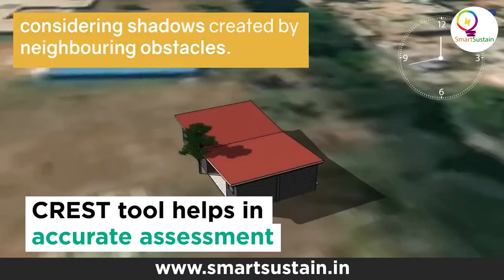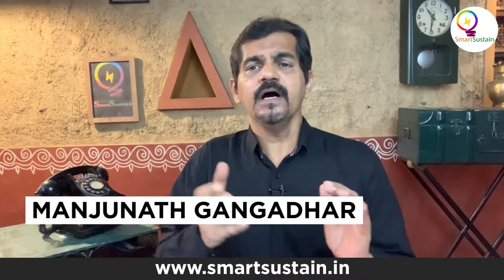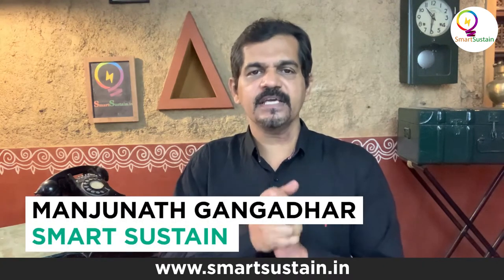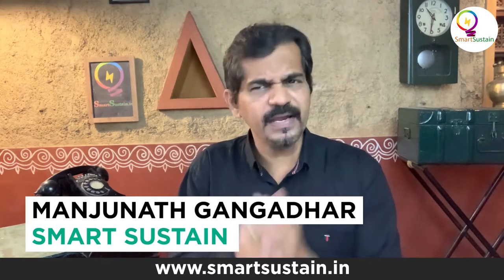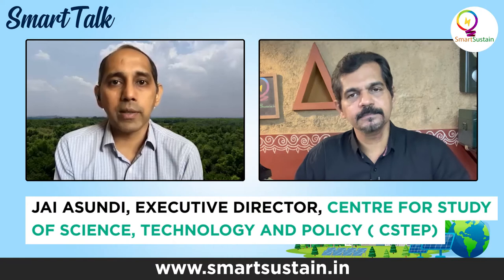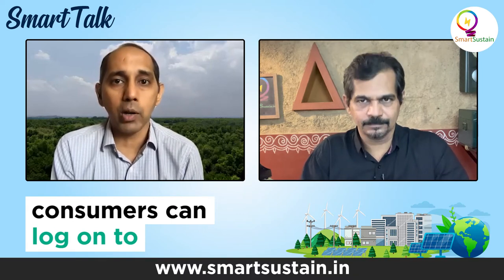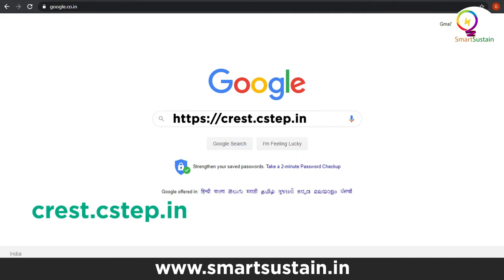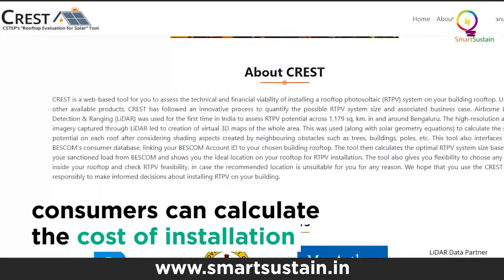Our tool tries to address this particular issue, and it is completely free. You can go to crest.cstep.in — that is C-R-E-S-T dot C-S-T-E-P dot in. As a common citizen, any homeowner can go onto that tool, find their own rooftop, and calculate the business case for rooftop PV on their roof. Awareness is a big part of this — there are many citizens who are aware of these systems but are not able to calculate what it means for their specific roof.